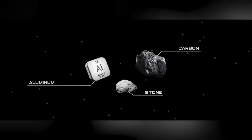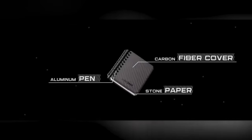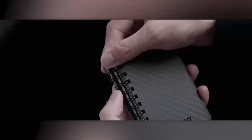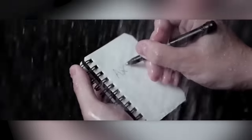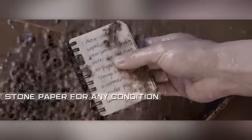The pen, crafted from aerospace-grade aluminum and inspired by rockets, comes with a magnet. Inside there's a cartridge with fixotropic ink, like the one used by real astronauts. The pen is similar to three ordinary pens in terms of lifespan, and you can write in zero gravity and underwater.